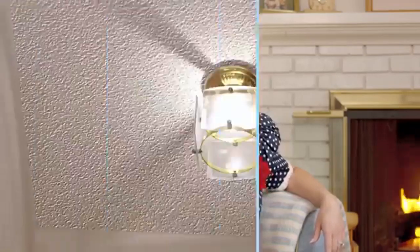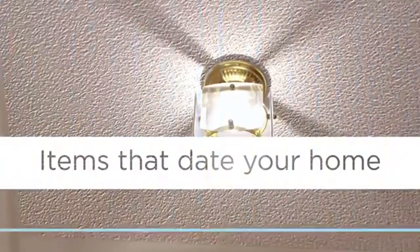What is wrong with this picture? Would you say we're a little dated here? As an interior designer, a lot of your homes look like this. When you're putting your home on the market, you want to put your best foot forward. Here are some updates that can help.